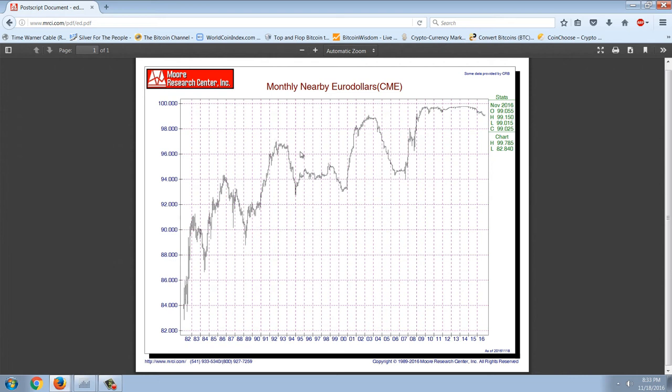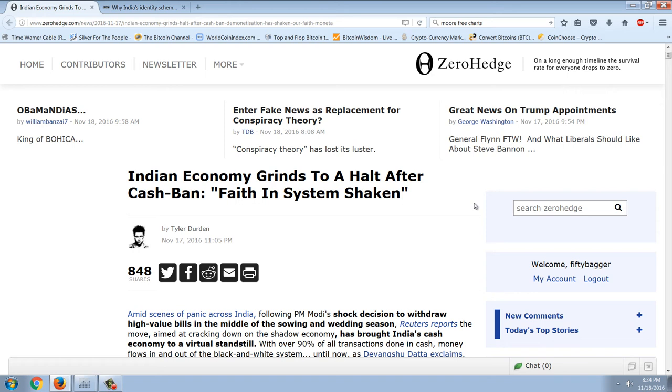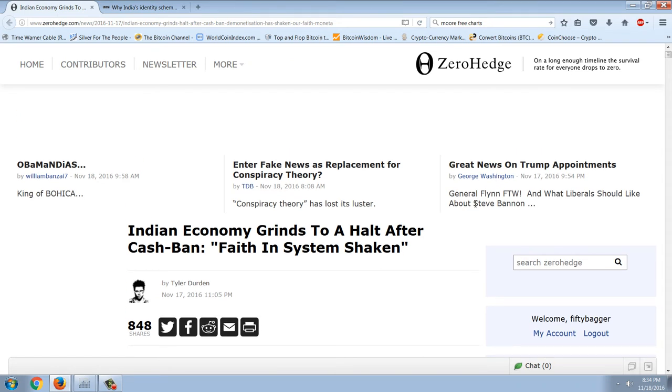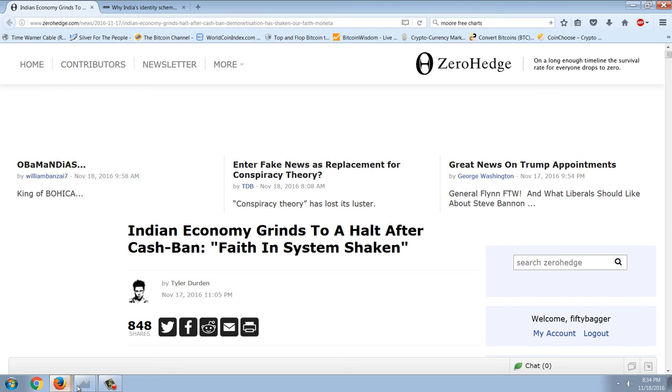We know that with the state of the debt, an increase in interest rates is going to mean bankruptcy for the government. So what are they going to do? I wanted to take a look at what's going on in India, because this may be a precursor to what happens here. The stuff going on in India right now is absolutely mind-boggling — it's like they're trying to burn their economy down to the ground. But when we look at the numbers, I had no idea they were this bad. We're talking about eliminating basically all banknotes that have any real value.